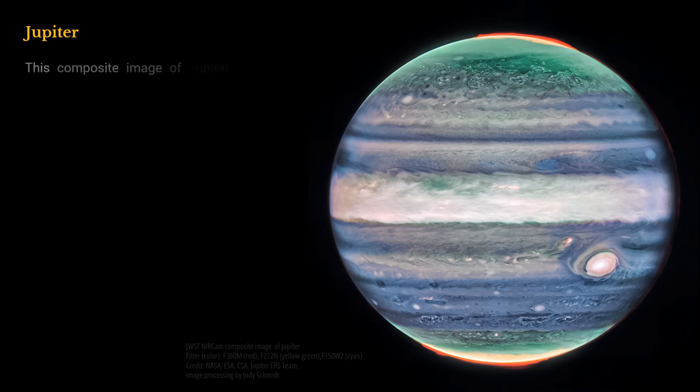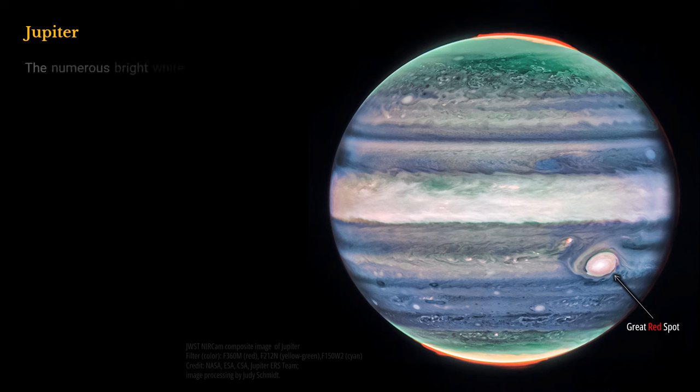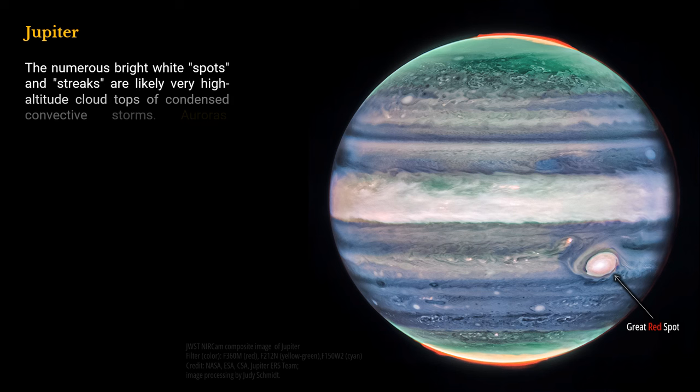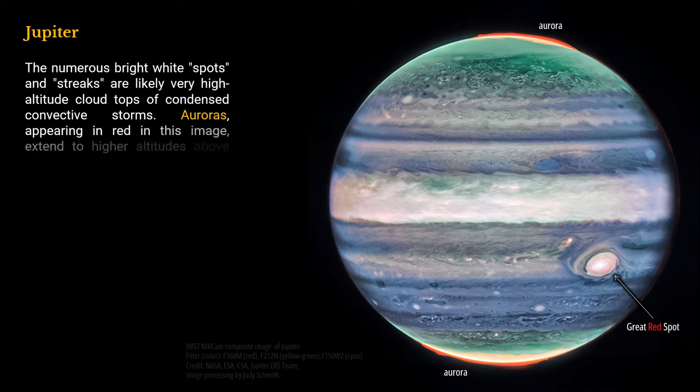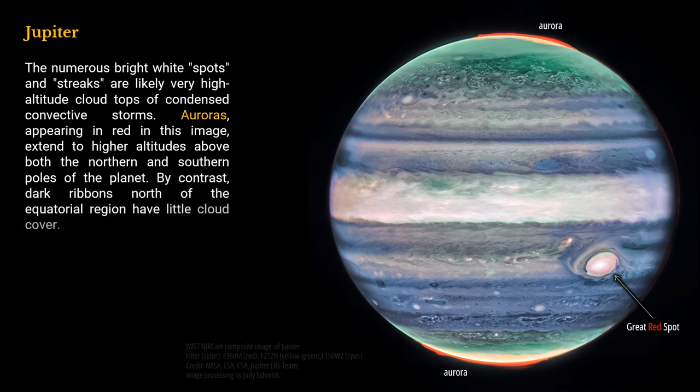This composite image of Jupiter shows stunning details of the majestic planet in infrared light. In this image, brightness indicates high altitude. The numerous bright white spots and streaks are likely very high altitude cloud tops of condensed convective storms. Auroras, appearing in red in this image, extend to higher altitudes above both the northern and southern poles of the planet. By contrast, dark ribbons north of the equatorial region have little cloud cover.